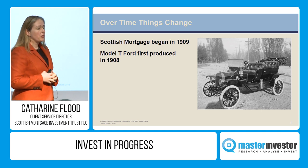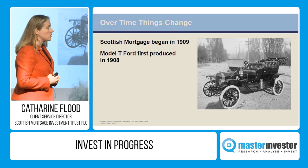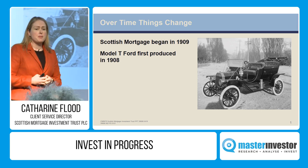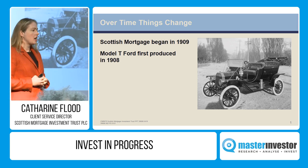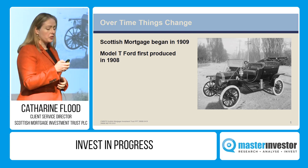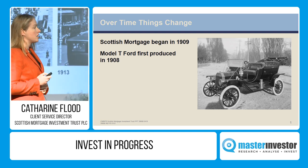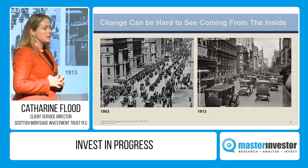Going forward from 1908, over the next 20 years, Ford would go on to sell 15 million units and change the way general assembly worked. One of the things that's noticeable is how difficult it is to see these types of changes come when you're amidst them.